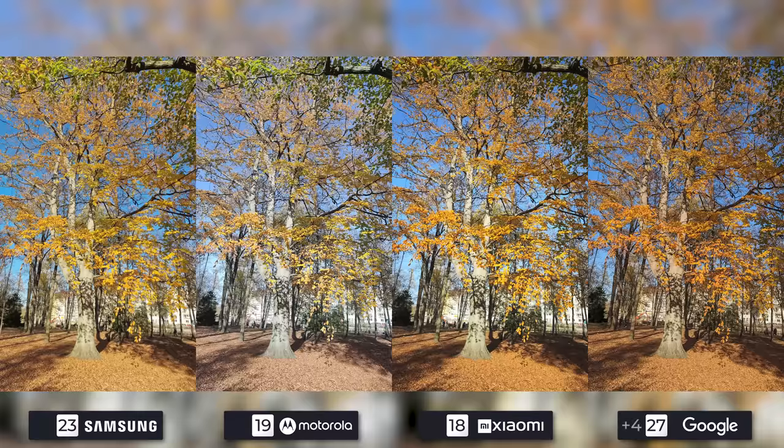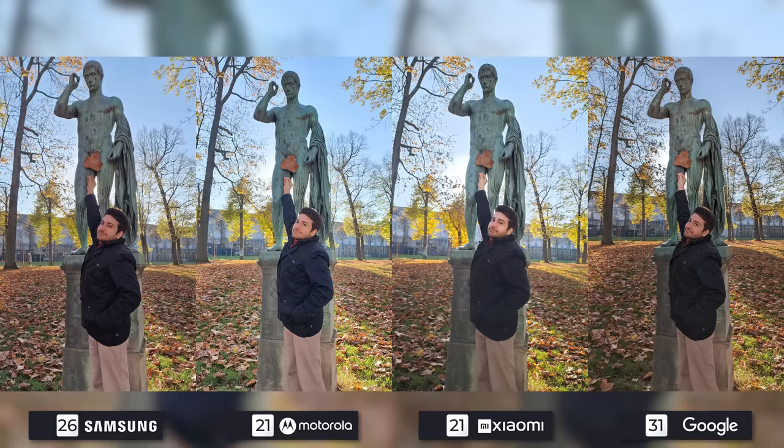The Pixel takes the cake once again with great attention to detail — check out the trunk of the tree and you'll see what I mean. The Galaxy and the 12S Ultra are tied, as the former has better detail but the latter has better colors and clarity regarding the leaves. The Edge takes last place in this photo. Very close between the Galaxy and the Pixel in the last one, as the Edge does it a bit better than the 12S Ultra because of the slight blur on Xiaomi's flagship.